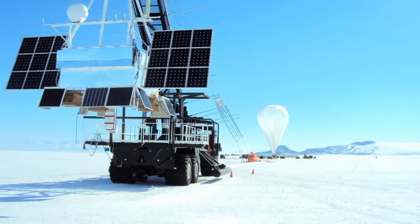A balloon sent from the surface solves some problems for researchers, but raises others. How can the balloon be controlled? How will the data be retrieved?